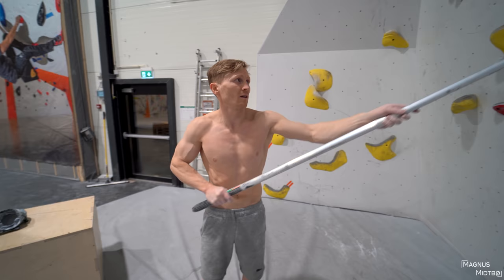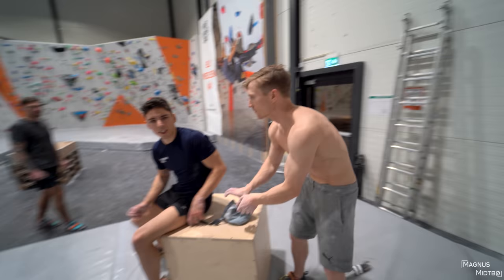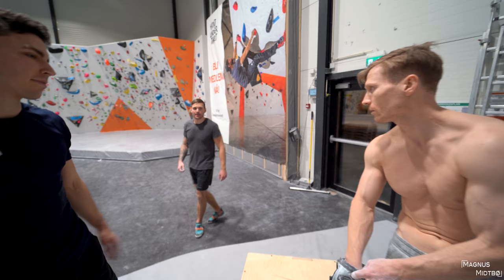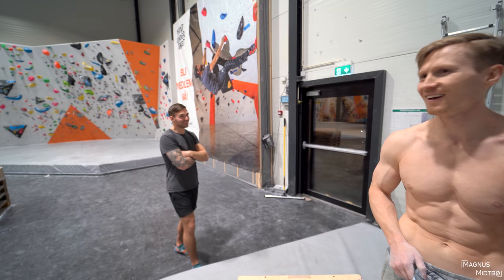The gyms have been closed for 4 months now. But we're all in the same boat — no one's been able to train. Actually, I've been able to train, but that's probably why I'm heavy — I'm not in climbing shape.